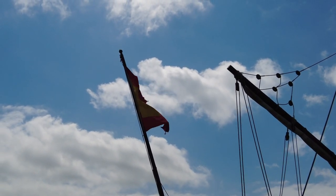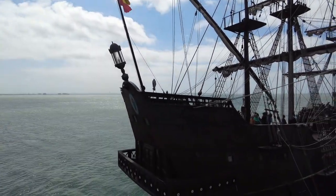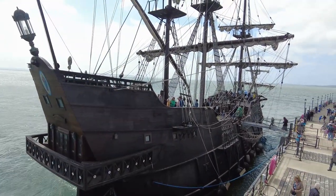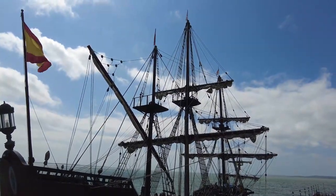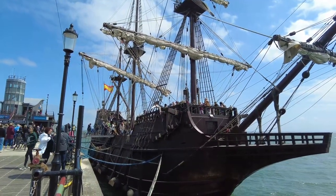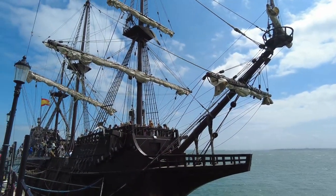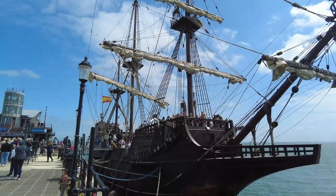Oh my gosh. What a treat to have this in Essex this weekend — absolutely fantastic. I loved every moment walking around there, very, very interesting. And good value as well — about £10 each to go on there. There's quite a lot to see and walk around.